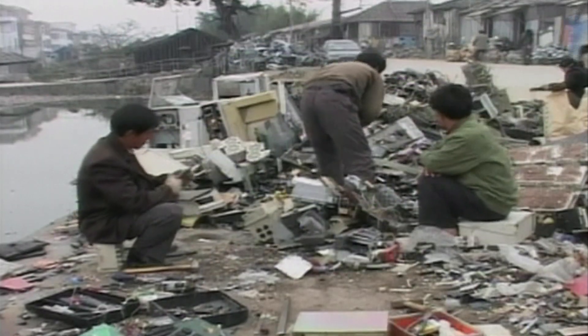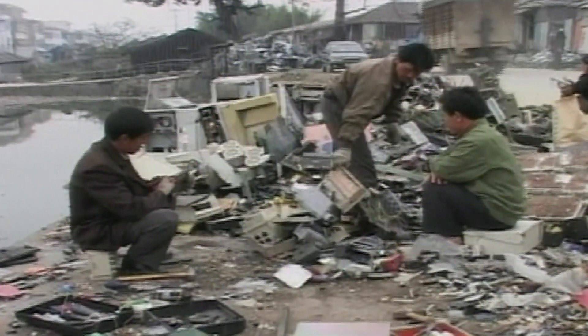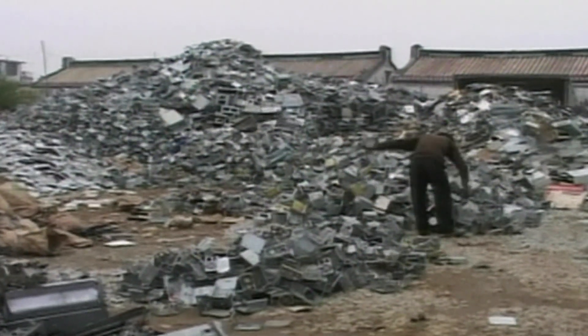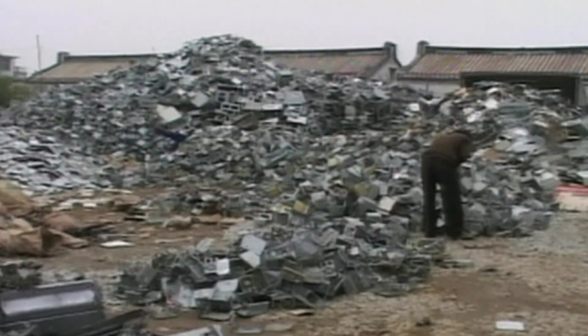Some of the highest levels of dioxins ever recorded have been found there, and the groundwater in the area called Guiyu in China is completely contaminated. Likewise, in Ghana, they're finding precursors to cancer and high levels of lead in the blood of children.